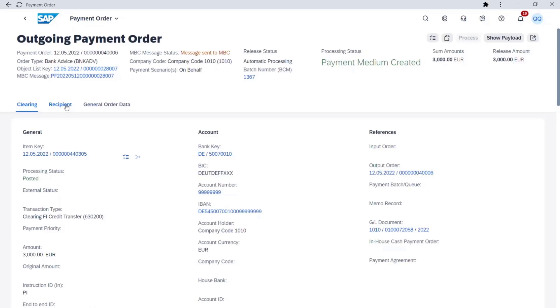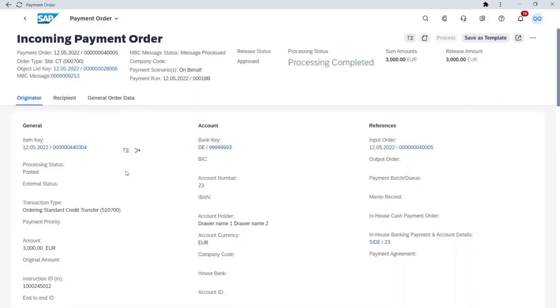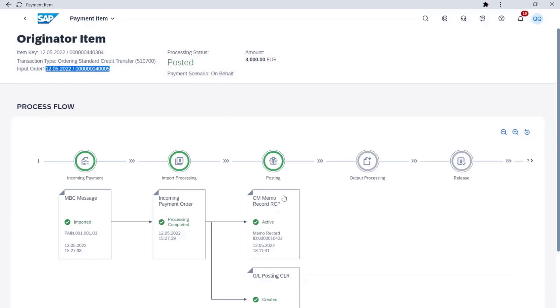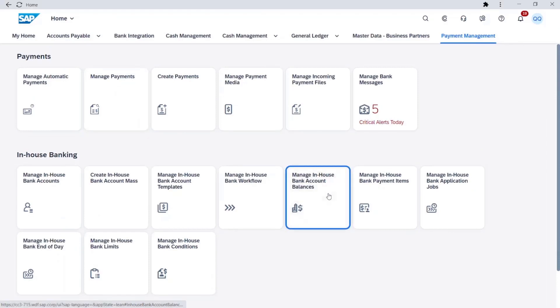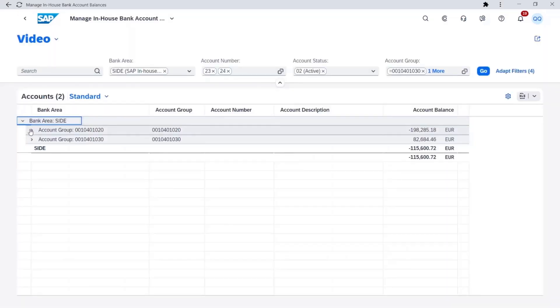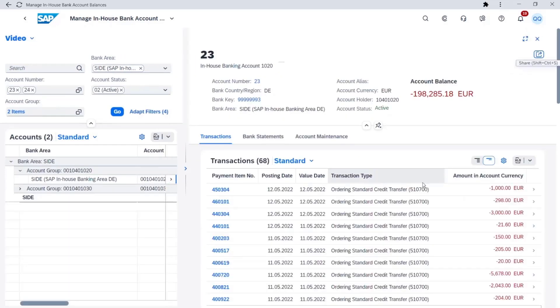How do you benefit? Well, it means less complexity for your business as you can minimize the number of external bank accounts, you can save bank connectivity costs, you can settle intercompany payments without using cash, and monitor all payments and financial situation centrally.